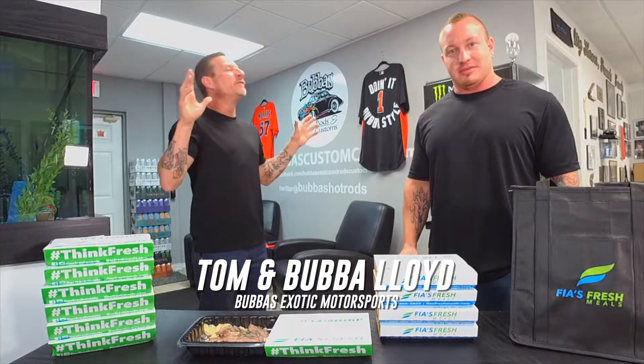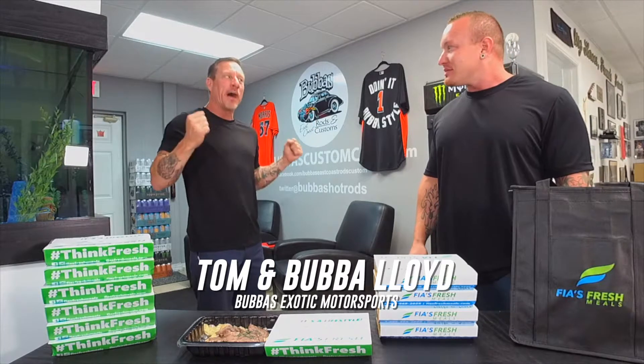Good morning everybody, we're coming to you live here in the very quiet behind-the-scenes players lounge of the Miami Marlins at Bubba's Exotic Motorsports. Good morning Monday, how are you today? Doing really good so far — sounds like you've had a little too much energy because you can't even speak right.